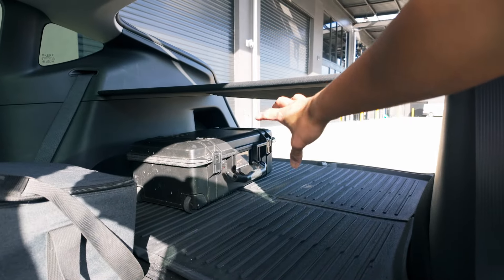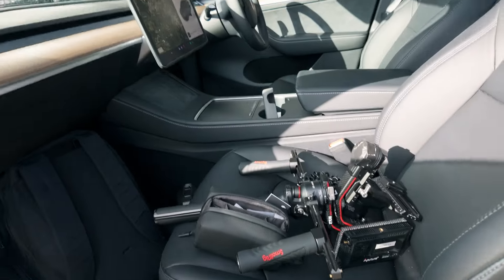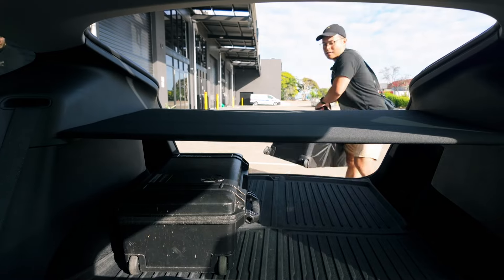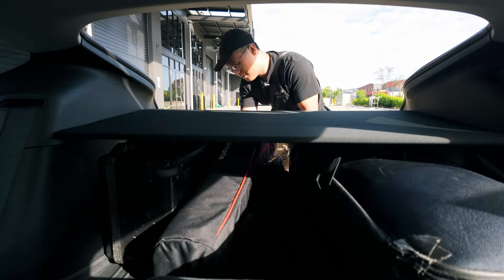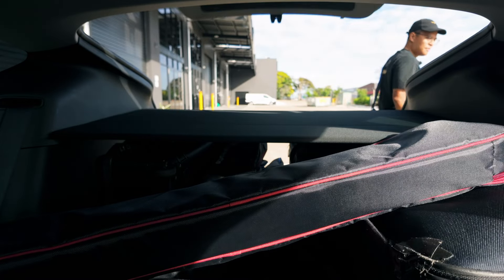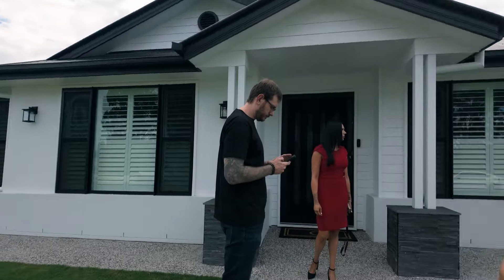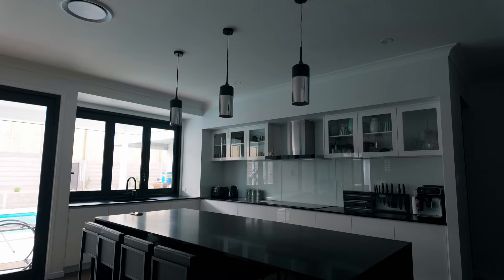A big black roller bag will go here with our light stands and I've still got room for plenty. I can still put some loose gear in here and at the front there — and it's all good.